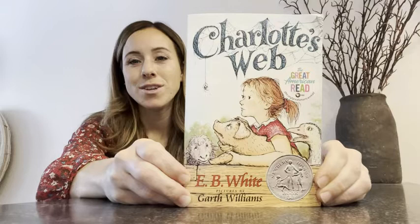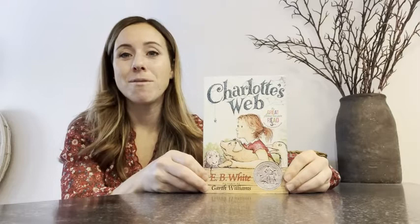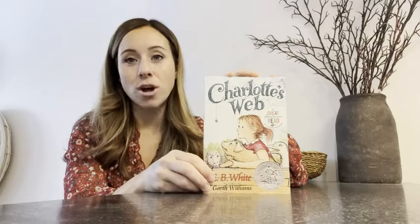Hey guys, Jenny here from WTI. Today what I wanted to share with you is this great read called Charlotte's Web. No doubt you know what this book is. You've probably read the book yourself or seen the movie, but I just wanted to hop on and say how incredible this book is.